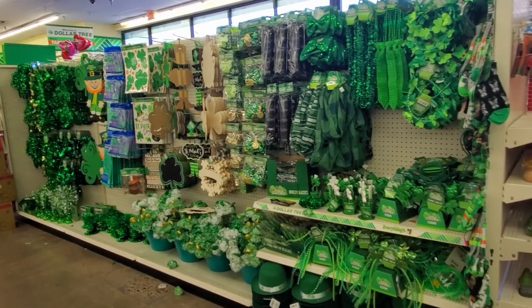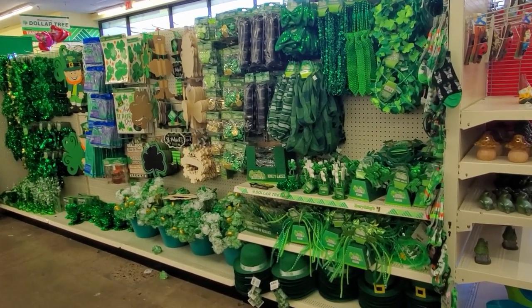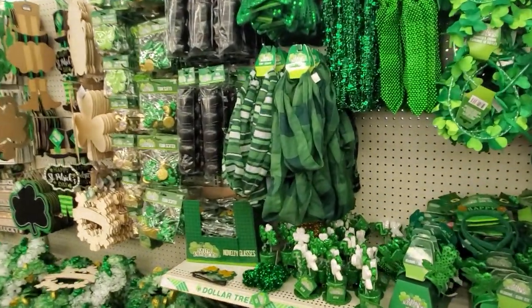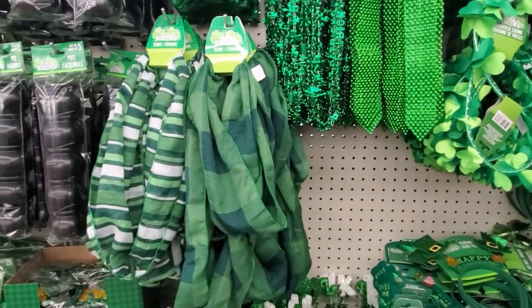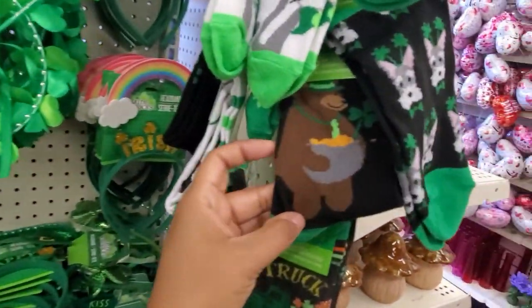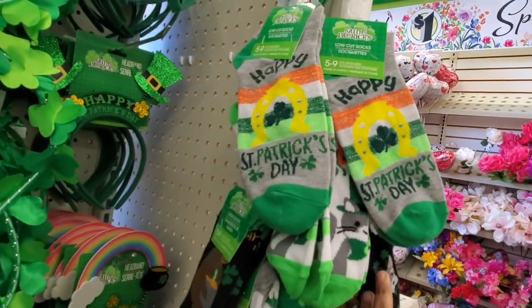I feel like St. Patrick's Day is only for little children. Well, adults, you know, they go out drinking. But normally we do like fun activities in school. You paint the leprechaun's feet on the floor, make a trap. They do have the tie here. Oh, look at that one — the bear. That's pretty cute. And the socks are cute.